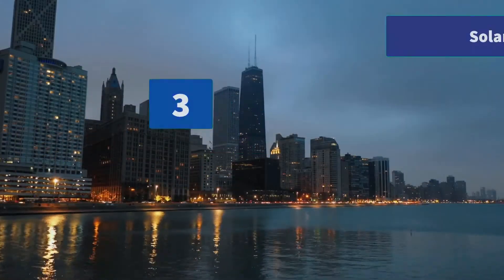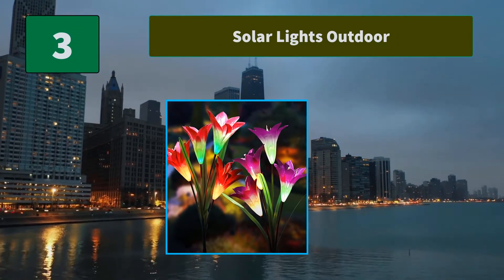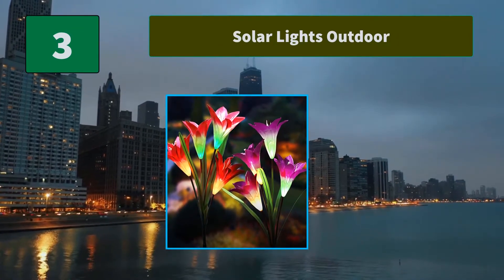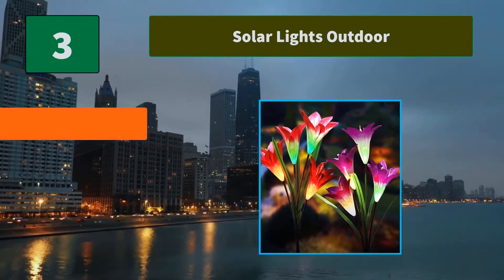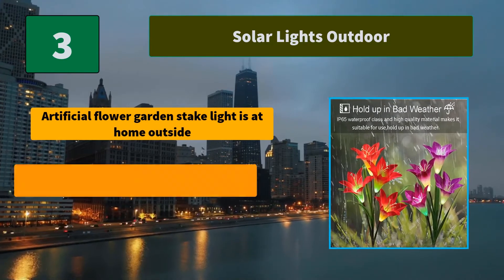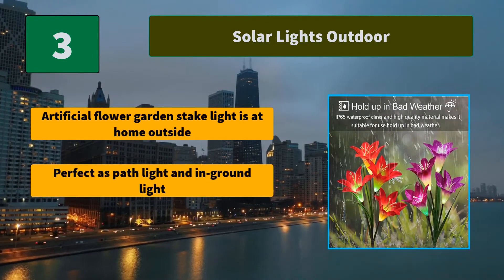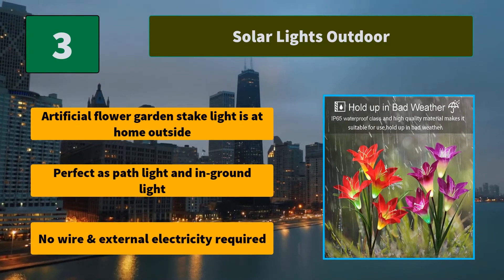Number 3: Solar Lights Outdoor. No wire and external electricity required. Garden decor light will automatically light up in the dark to illuminate. Main features: artificial flower garden stake light is perfect for use at home outside, as a path light and in-ground light. No wire and external electricity required.